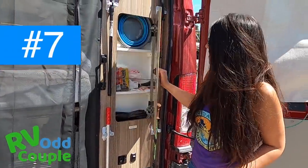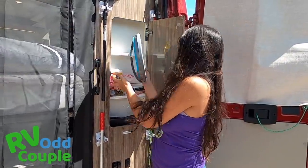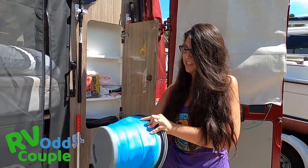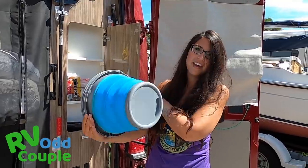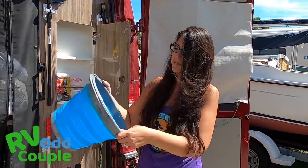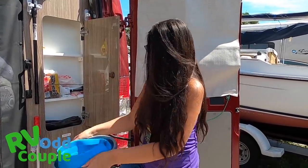Another thing they've done that John and I thought was the coolest thing — check this out, it is a collapsible bucket. I know they have collapsible bowls, but I love this collapsible bucket. We're definitely going to be getting one.